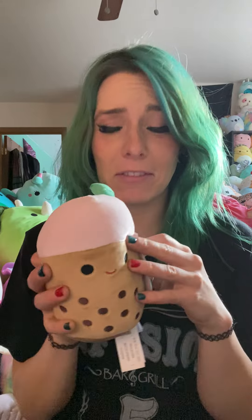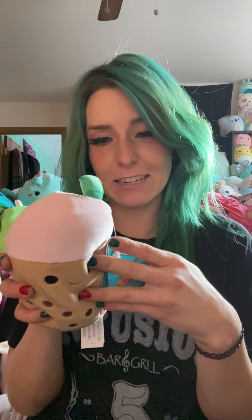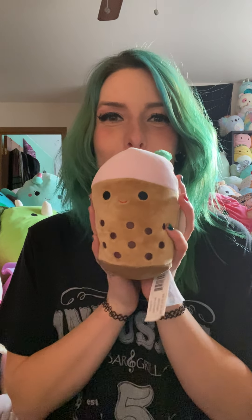And then last but certainly not the least, the boba. I was freaking out about this one — I was like, I need, I need, I need. Bernice, Bernice the boba. Kind of wish it was Bob, but I'll take it.